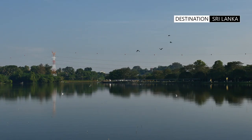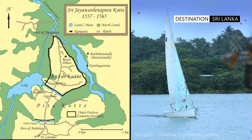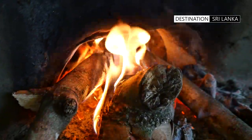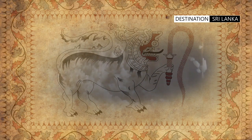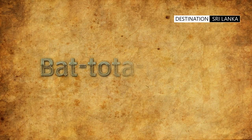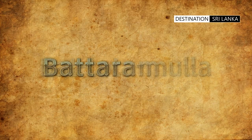The city of Batramulla is adjacent to where the ancient kingdom of Kote was located, and lies bordering the idyllic Diyavanna Oya. During the time of the Kote Kingdom, the cooks of the royal palace would travel across the waters of Diyavanna Oya, commencing their journey from a location named Bat Tota Mulla, directly translated as 'cooked rice landing corner.' This name eventually became Batramulla.